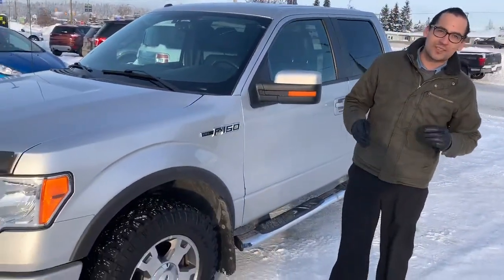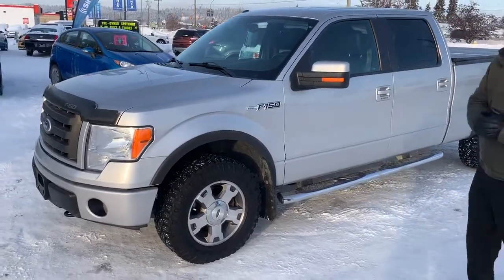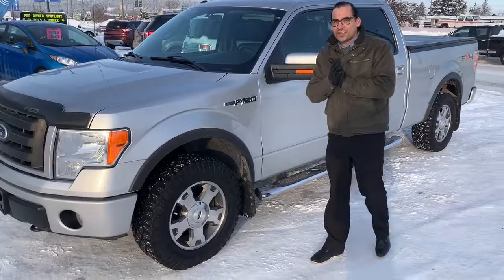Hi there, Devin here from Prince George Ford View Supercenter. Right here we have a pristine example of a 2010 Ford F-150 with the FX4 appearance package. What you get for that is just $17,892.